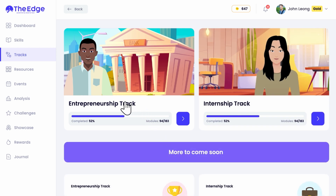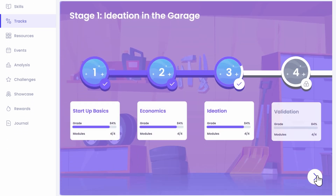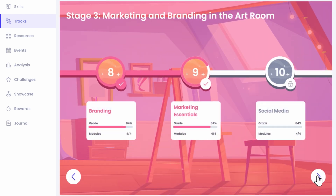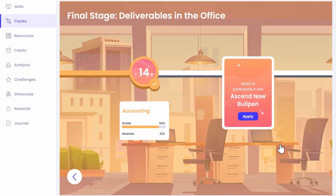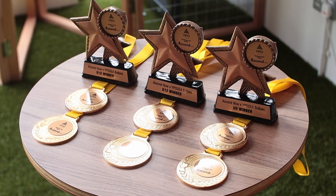Now that we've done the core skills, here's where it gets really interesting. We have two tracks for you to explore: Entrepreneurship and Internship. The Entrepreneurship track teaches you everything you need to know to start a business — and when we say everything, we mean everything. Once you complete it, you unlock the chance to participate in our Bullpen competition, where you can pitch your business and win cash prizes.